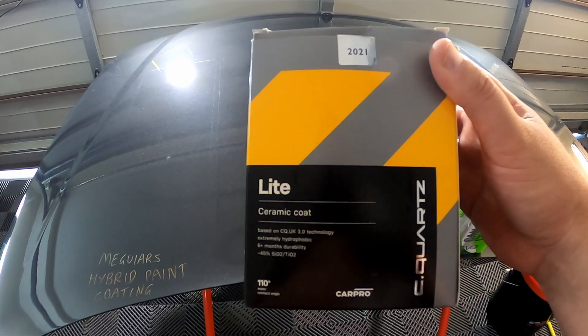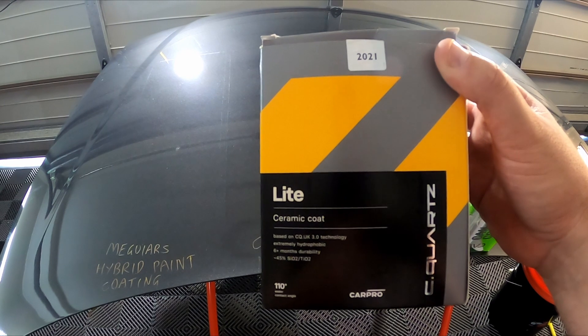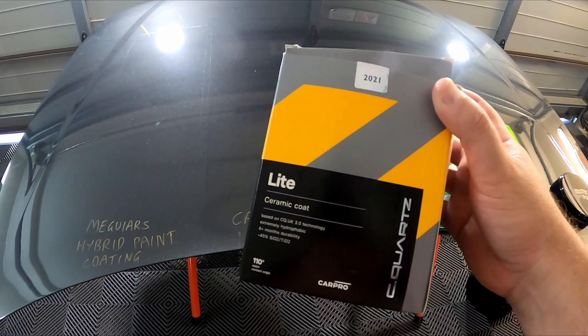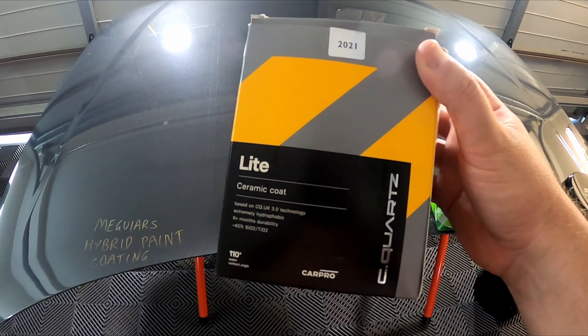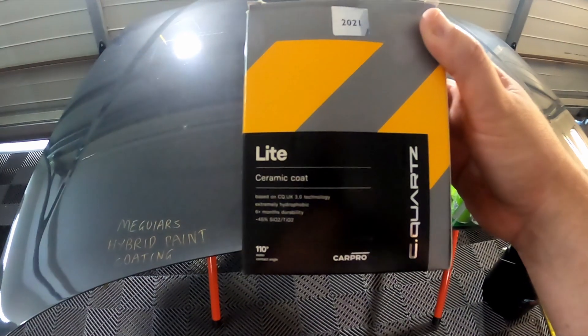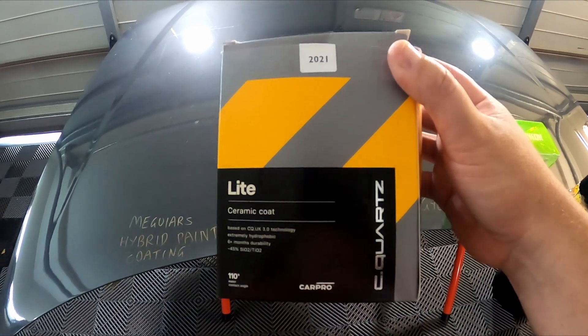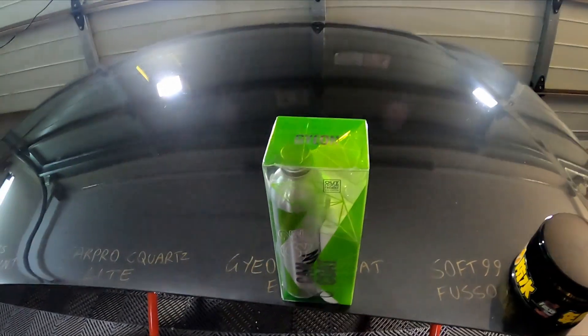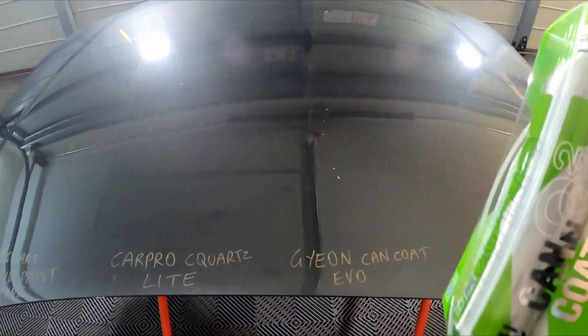If it's only going to get six months, I think at five months we're going to quickly know if that's the case or not. What I feel with Car Pro is they generally under-promise and over-deliver, so six months is very unlikely — I'd say it's going to be closer to a year. But that's the only one that claims less than a year in this test.